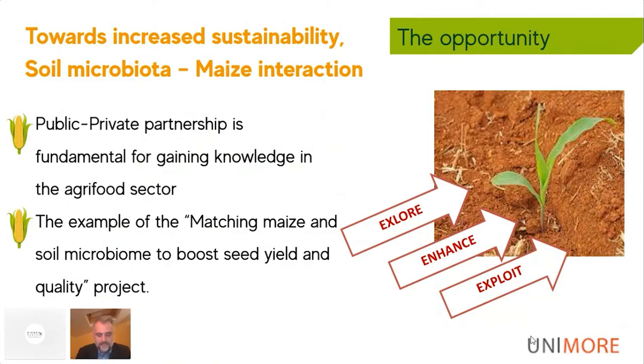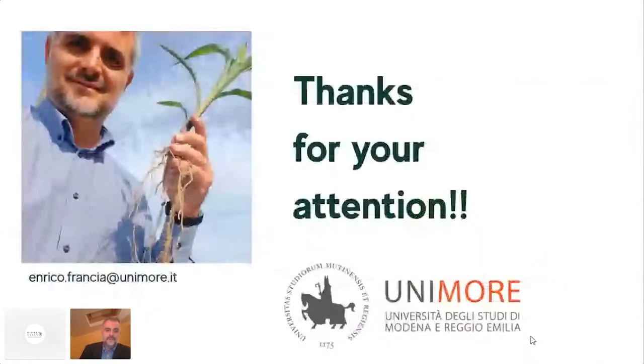The complex plant–soil–microbiota relationships are not easy to understand for all crops, but it seems that environmental conditions and soil microbial communities affect all plant traits in both positive and feedback directions. To conclude, we can propose a simple 3E rule — Exploring, Enhancing, Exploiting soil microbiota — as an effective way towards greater sustainability. The PhD project we have undertaken in the public-private partnership between UNIMORE and Corteva represents an interesting example of gaining knowledge about the maize–soil microbiota interaction. Thank you.